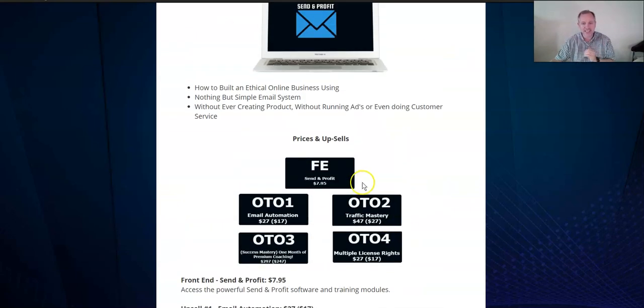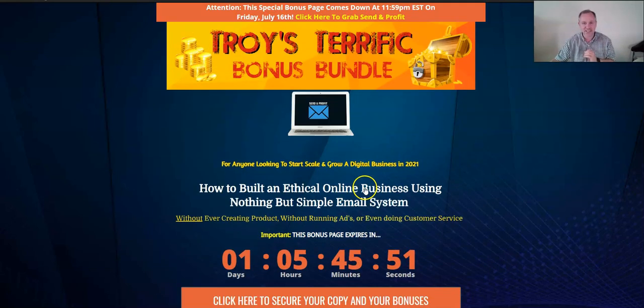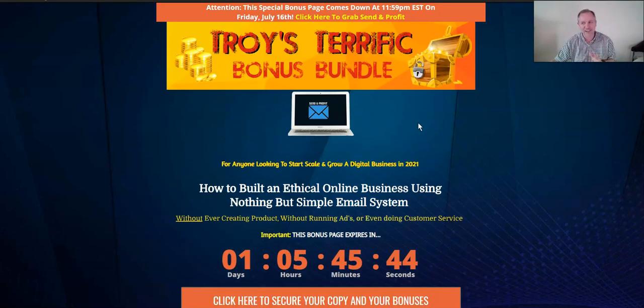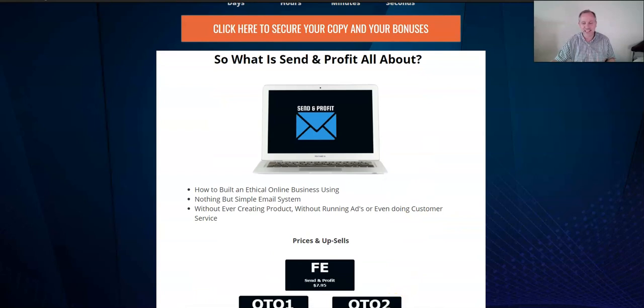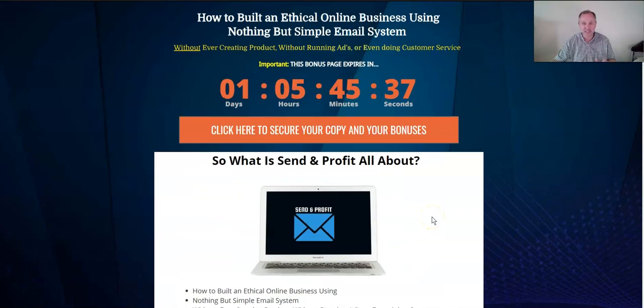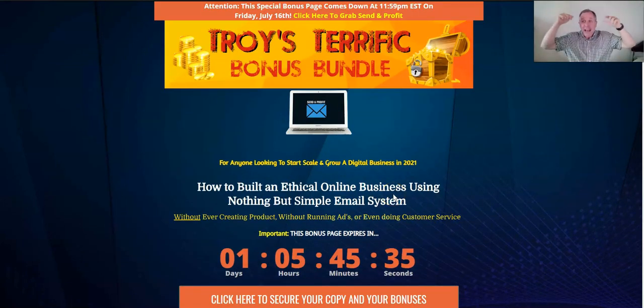The cool thing is it's only $7.95 to get into this product. I also have a whole ton of bonuses — way more — that you'll probably like this for the bonuses alone, even though you get this really great product. To buy it, you click the link that's in the description of this YouTube video. In the description below the video, there's a link that says Bonus Crate — just click it.